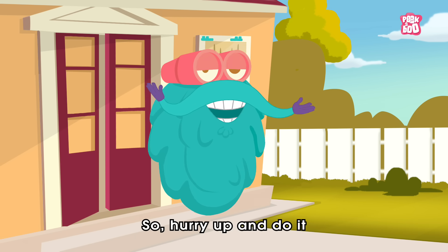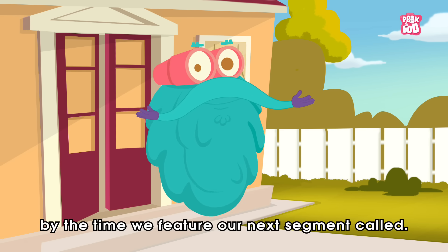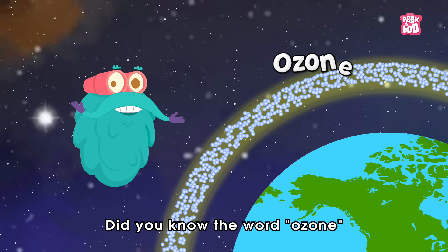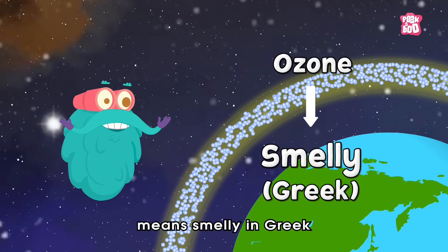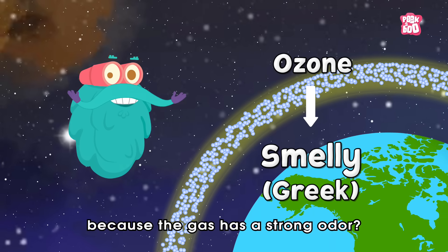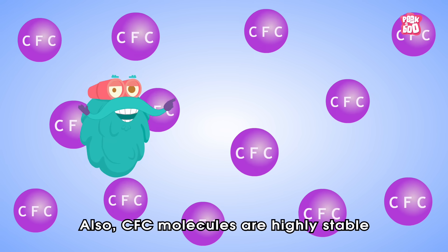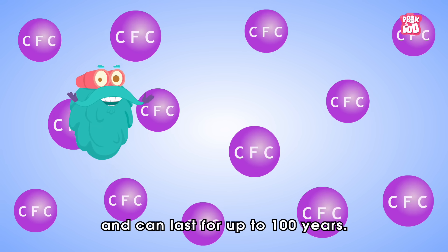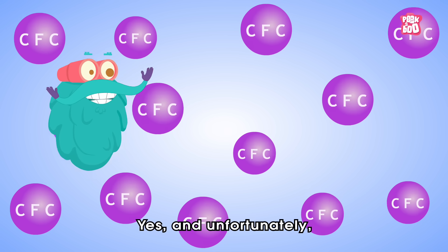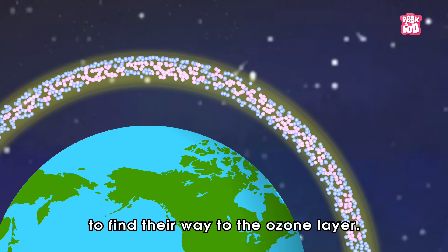Trivia Time! Did you know the word ozone means 'smelly' in Greek, because the gas has a strong odor? Also, CFC molecules are highly stable and can last for up to 100 years, and unfortunately this gives them plenty of time to find their way to the ozone layer.